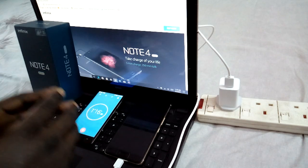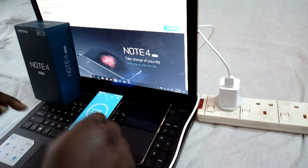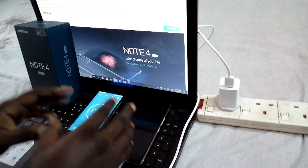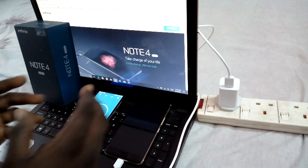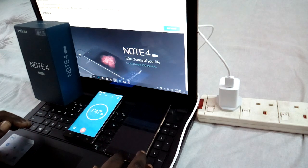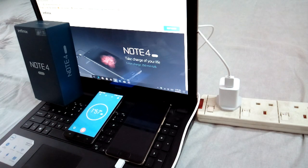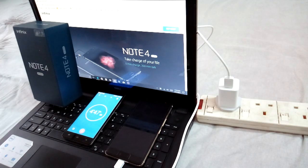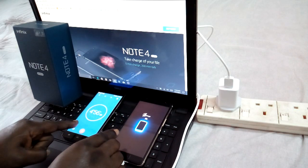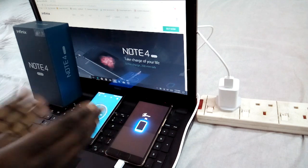Are they saying certain things about a phone just to whet your appetite to go buy it? You're going to be the judge. Go down to the comment section. Don't forget to subscribe to the channel so you get notified of every video from Fresh Start TV. I'll be doing a full review of the Infinix Note 4 Pro as well, covering everything about the phone.